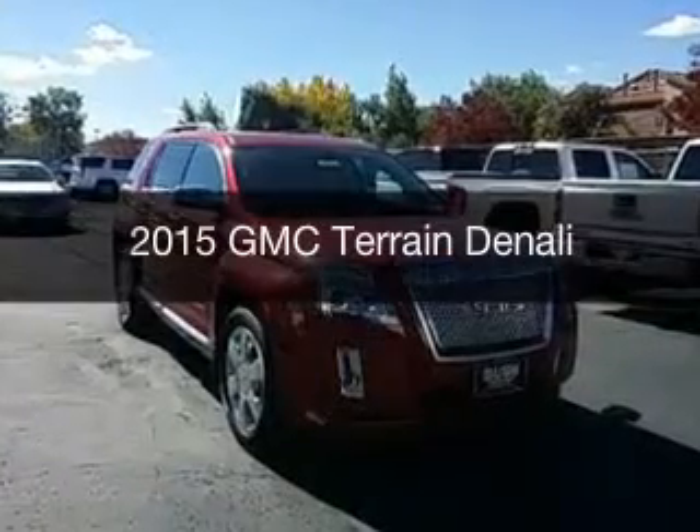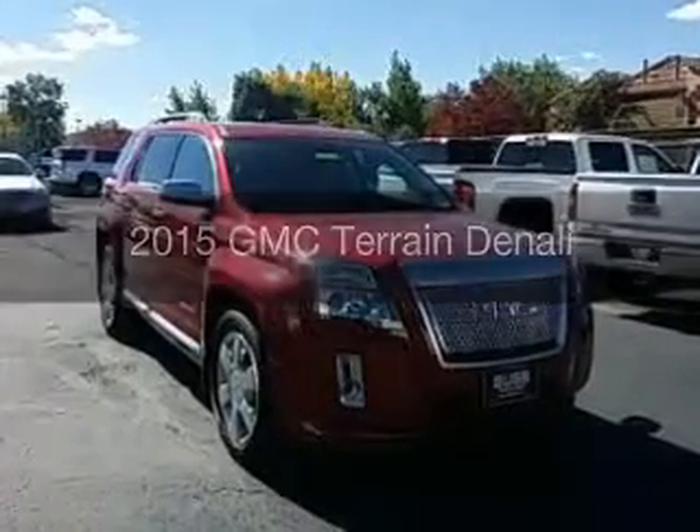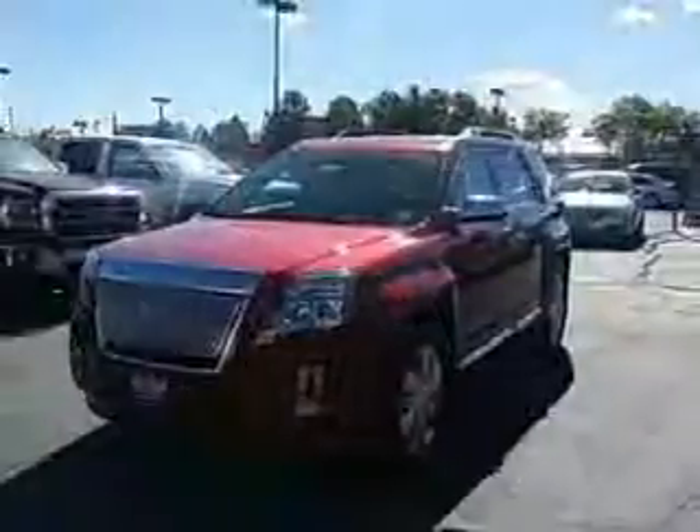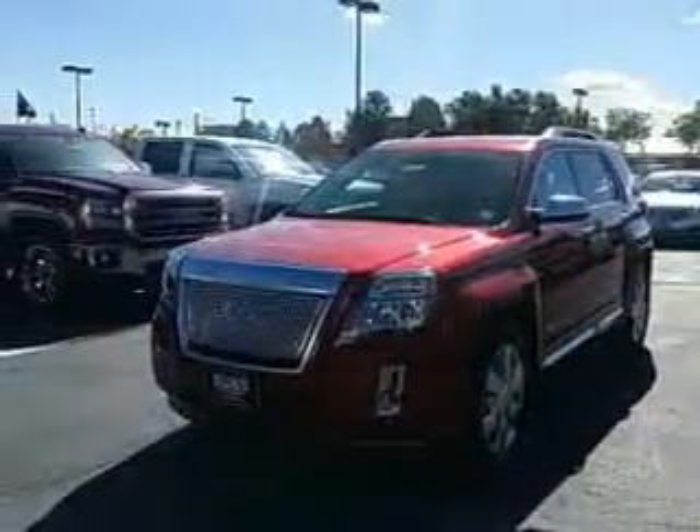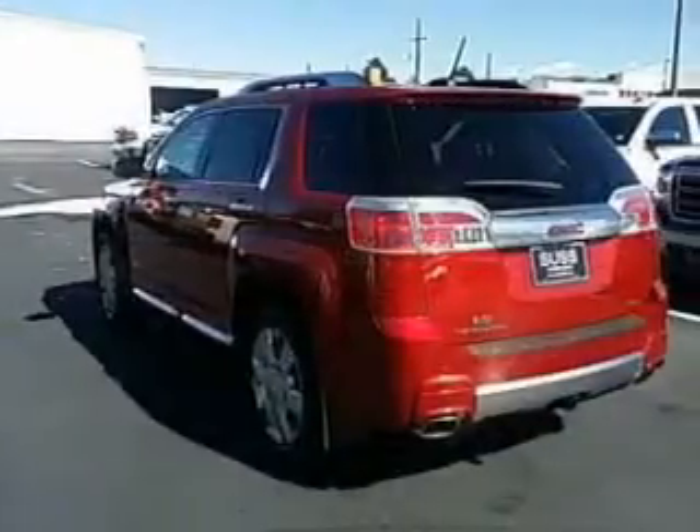This is a new 2015 GMC Terrain. It's powered by all-wheel drive, a 3.6 liter 6-cylinder engine, and a 6-speed automatic transmission.